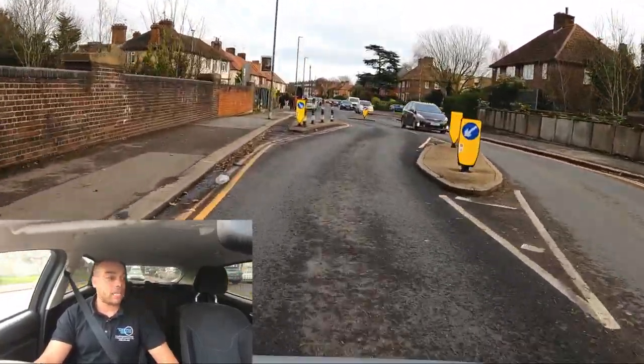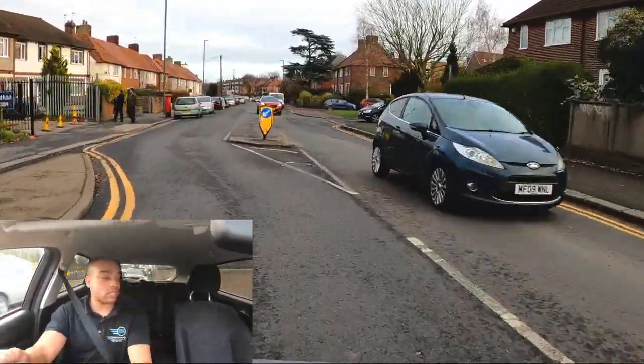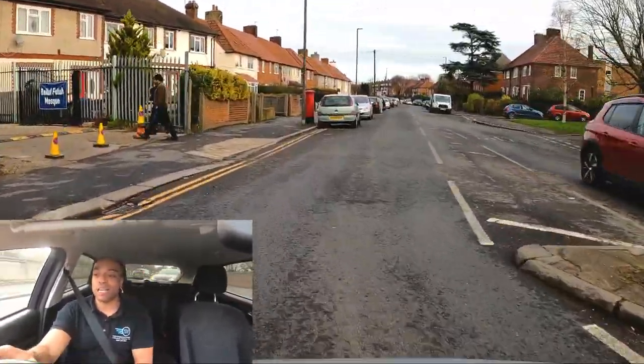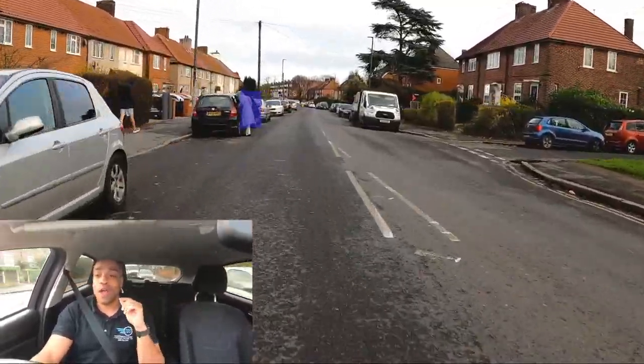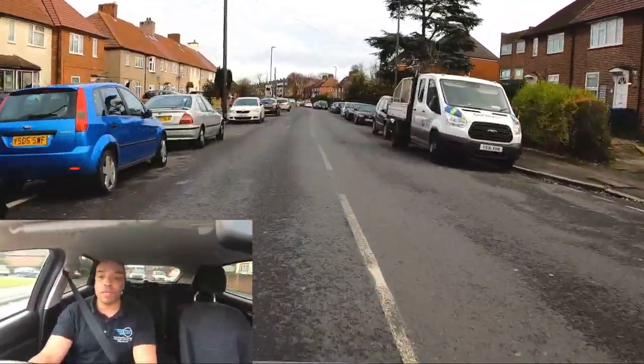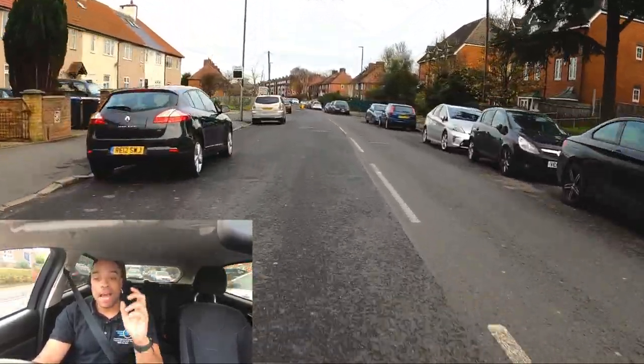What are we going to do for this chicane section? Checking my mirrors, dropping down the gear, slowing the car down so I can be super neat, super tidy — 12 miles an hour. We don't get any points for speed, so I'm going slow and smooth. Checking my mirrors as I go around that lady with the door open. Planning well ahead.